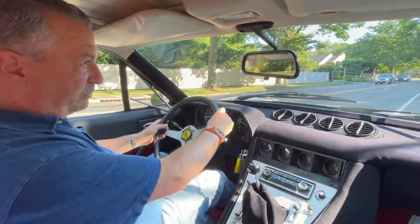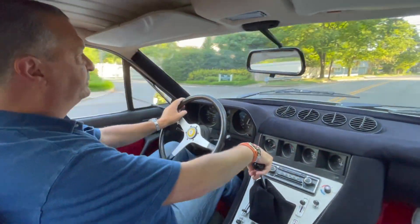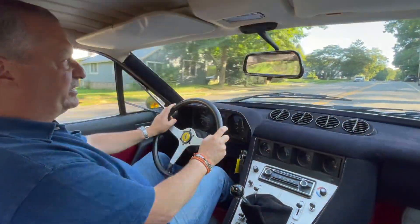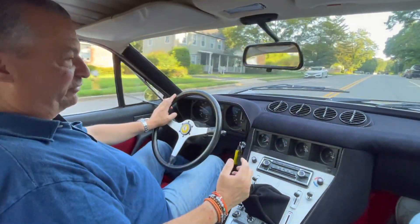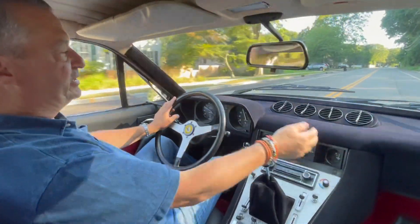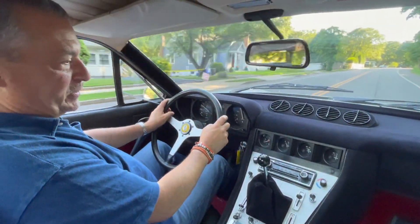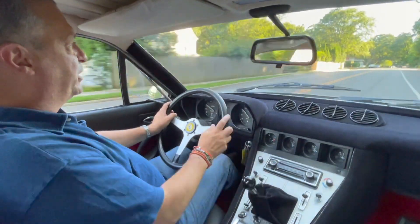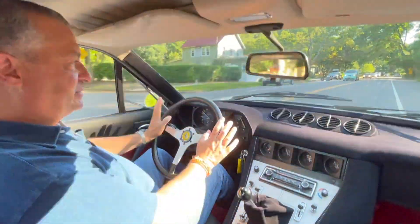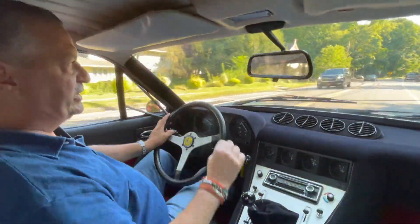Here we are on our twisty road. We've got some windows down so you can hear this glorious V12 — civilized brother to the Daytona. It has power steering, air conditioning (although today it's beautiful), vent windows open, and a great gearbox. Really an excellent 70s Ferrari that handles like a sports GT.